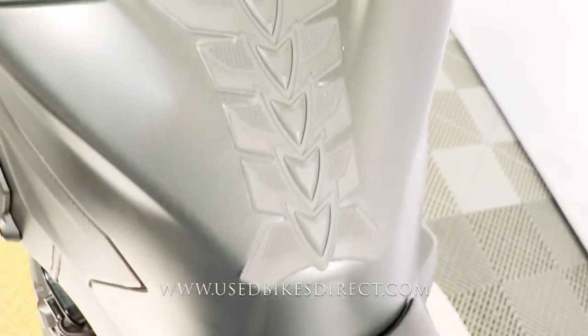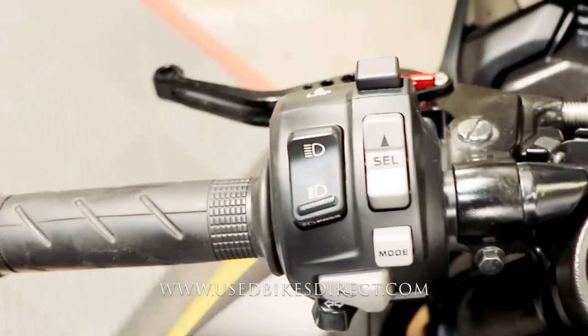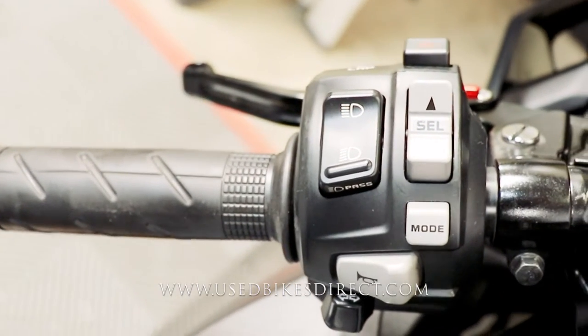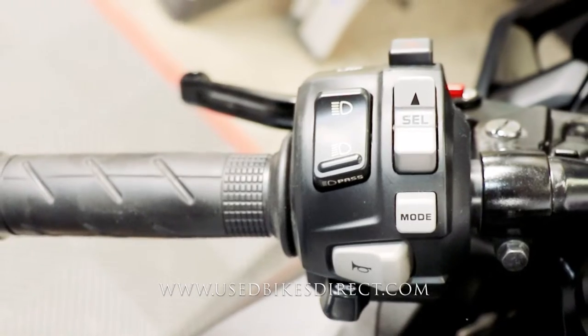As we hop up top, let's take a look at the controls. Starting with the left-hand side, the first thing you'll notice is that you have aftermarket shorty adjustable levers for the clutch and for the brake. On the left side, the usual headlight, turn signal, and horn, as well as your mode and menu select buttons and four-way flashers up top.